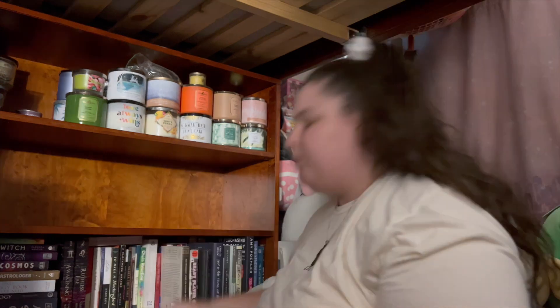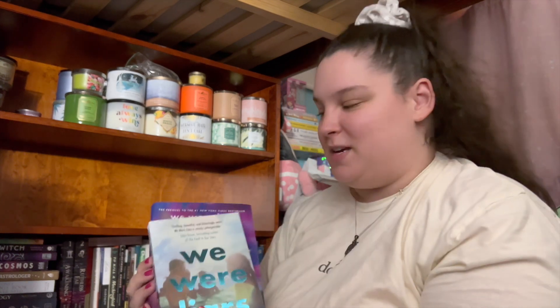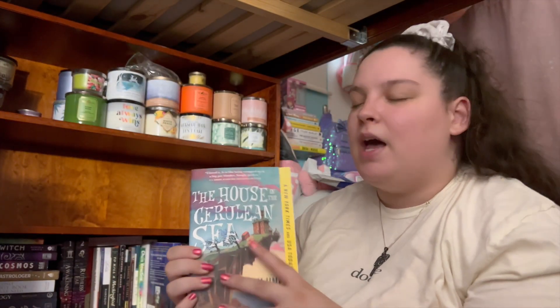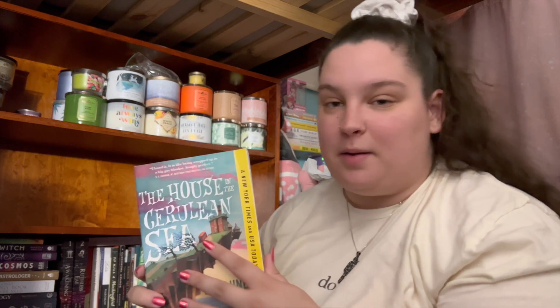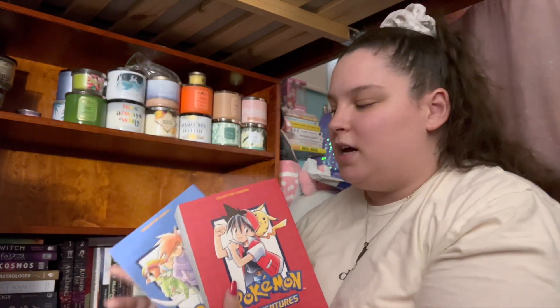Next I have 'We Are Liars' and 'Family of Liars,' both by E. Lockhart. These books are amazing. 'We Were Liars' makes me sob like a little baby. 'Family of Liars' I didn't like as much, but it is actually the first book I ever tabbed, so it means a lot to me. I'm also putting in 'The House in the Cerulean Sea' — I got this out of a little free library by my house. I've always been curious about it and used to hear a lot about it on Booktube, so I grabbed it to see if I enjoy it.